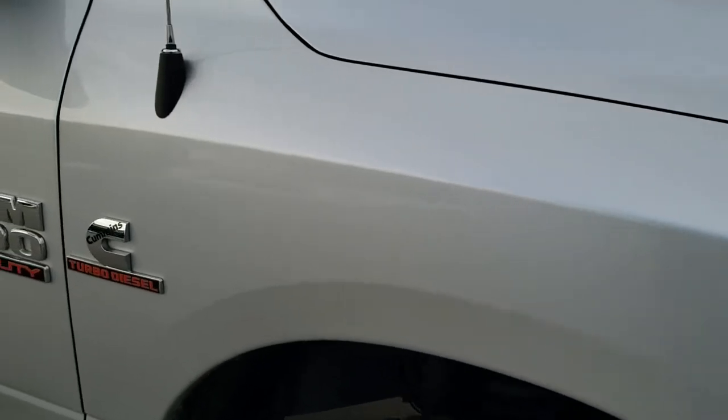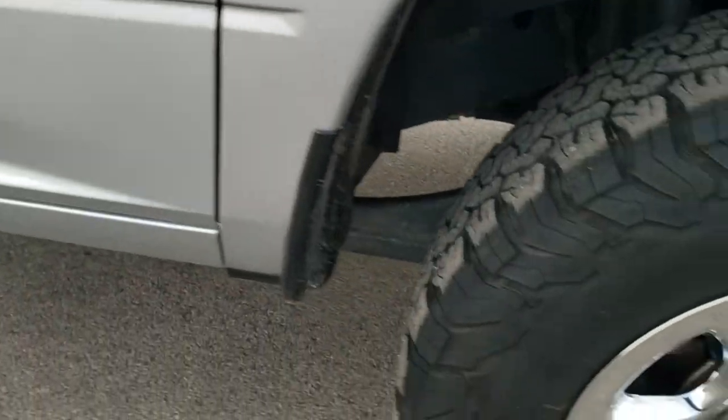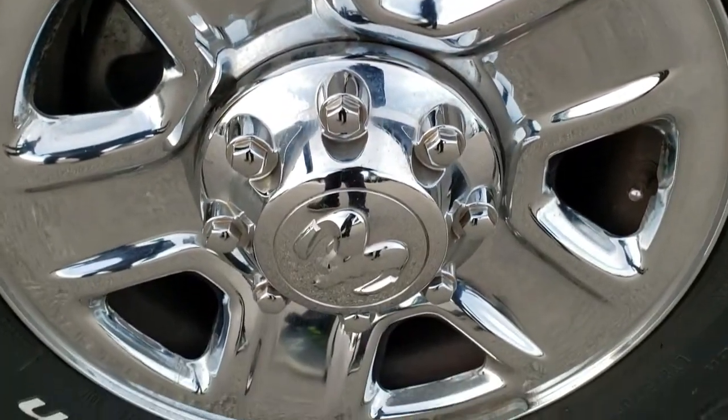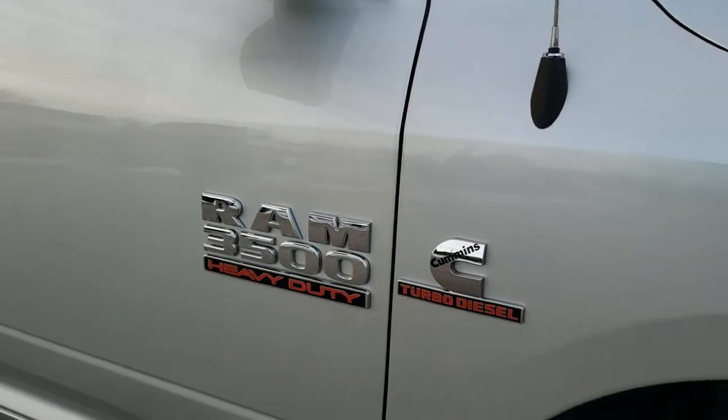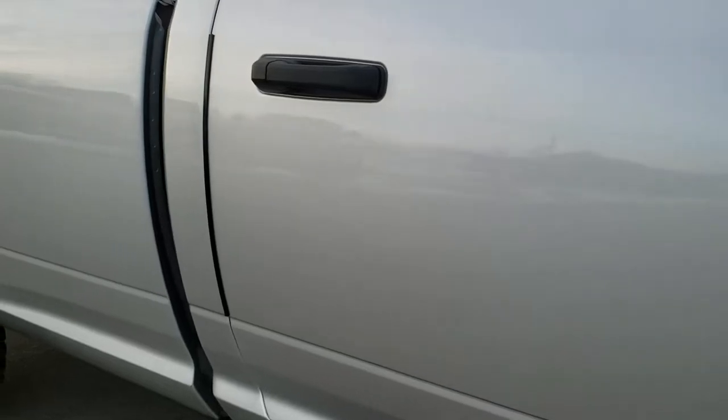Passenger side fender — no scuffs, scrapes, dents, or dings on that. The passenger side rim is in perfect condition as well. As you go down this side of the truck, take note of how clean the body is, how reflective and mirror-like that paint is.